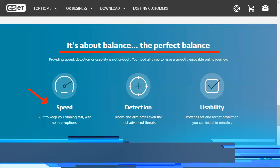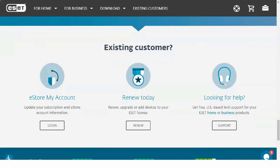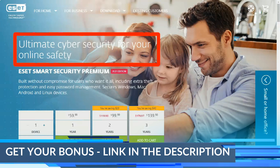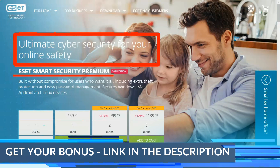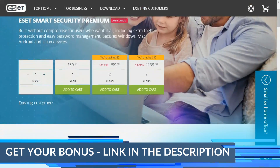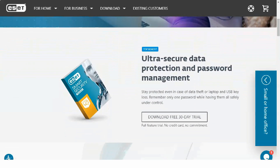ESET Smart Security Premium combines the antivirus features of ESET NOD32 Antivirus and ESET Internet Security into one package, providing users with a complete set of security features to ensure the integrity and security of their devices. Some of the standout features where Smart Security Premium differs from many competitors include independently tested antivirus protection.